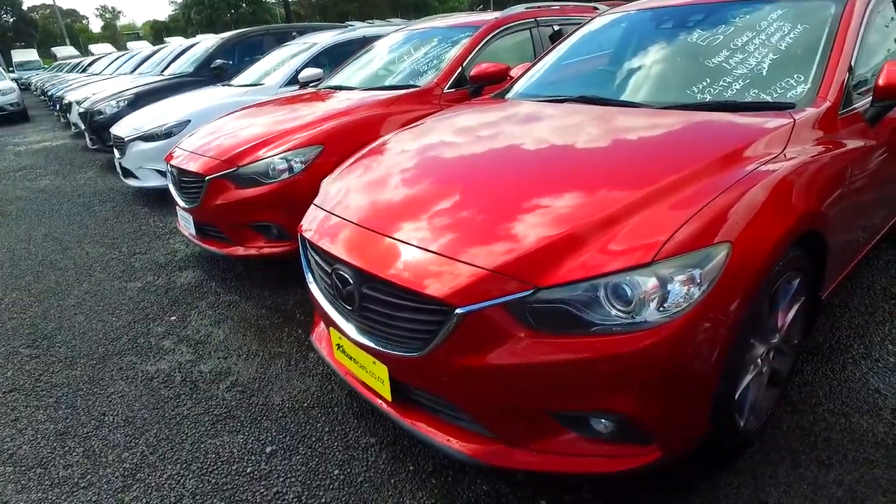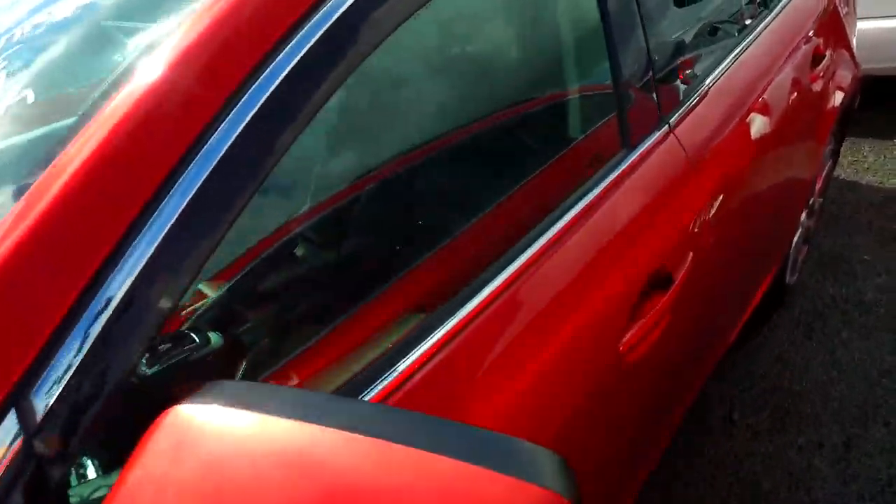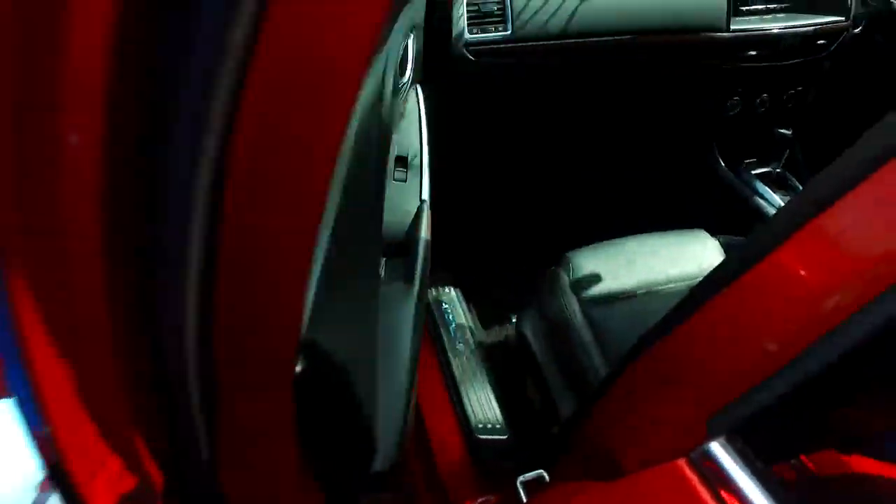53k. It comes with the radar cruise control and lane departure, reversing camera and sonar parking as well. So these tires are brand new and the other wheels are factory ones.